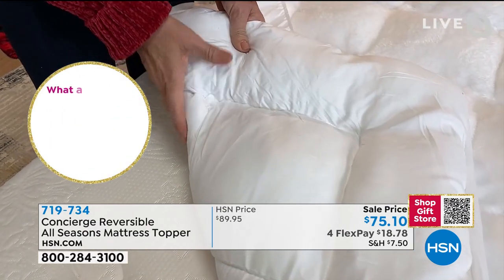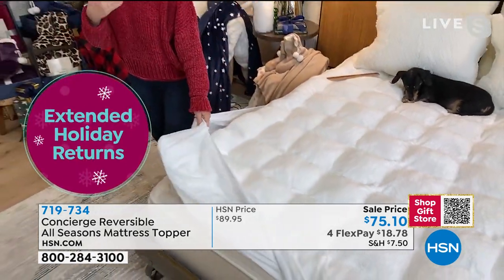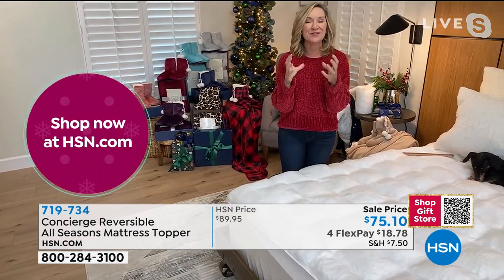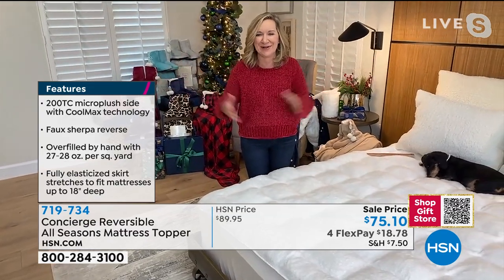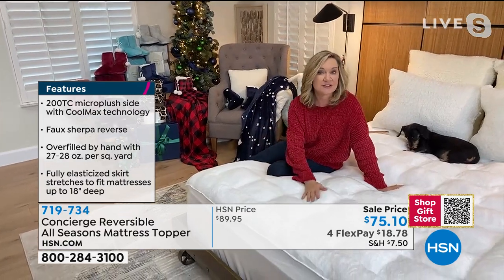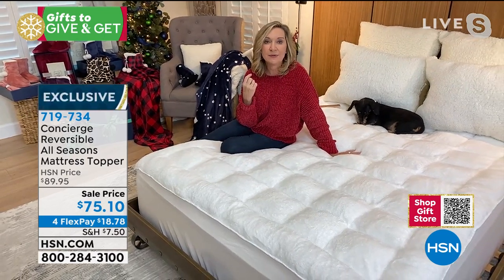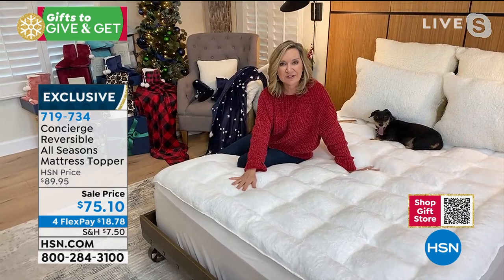CoolMax is a really expensive, high-tech fabric seen in dry-fit athletic wear and high-end mattress top layers. It transports heat and moisture away from your body — if you're a hot sleeper, we have a side for you; if you're a cold sleeper, we have a side for you. You can even machine wash this on larger sizes if your washer is big enough. During the pandemic, we've sold more toppers and mattress pads than ever as people want to make their beds more comfortable without replacing an expensive mattress.